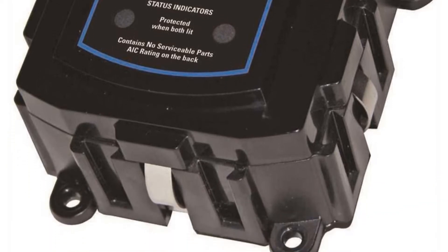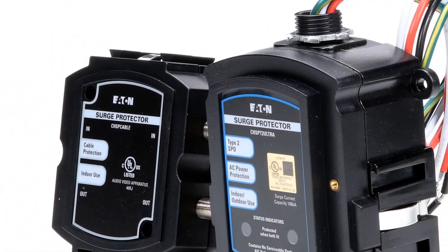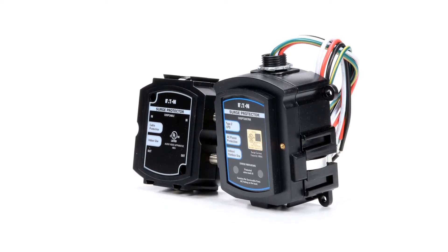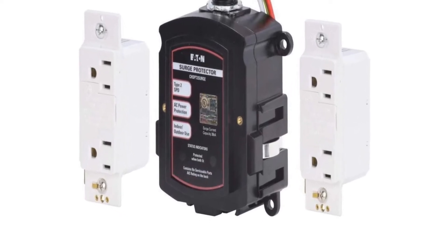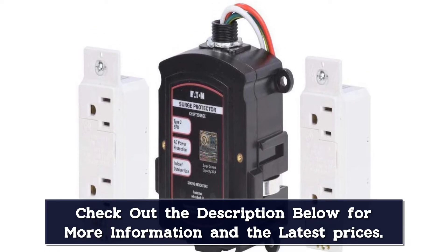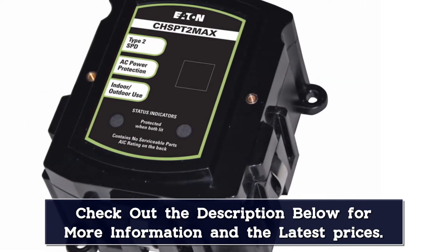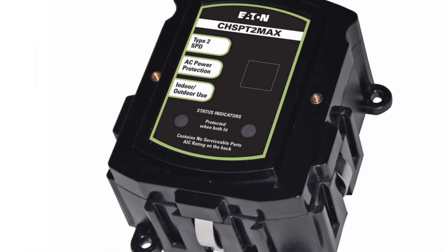The device has a durable enclosure that meets standards for indoor or outdoor use and universal installation on the side of essentially any type of panel, provided you have a dedicated 50-amp double-pole circuit breaker available. The CHS-PT2 Ultra can handle a maximum single-surge current of 108,000 amps. In comparison, a typical lightning flash might carry a current of 30,000 amps, so a good Type 2 SPD will often cover at least this figure.